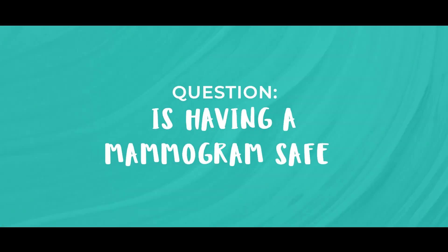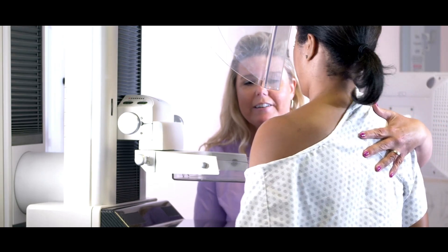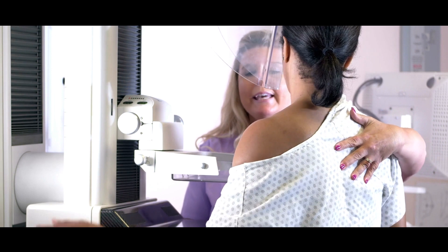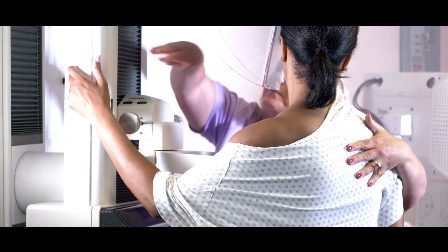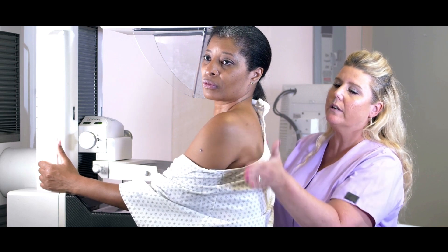Number six: is having a mammogram safe? Mammograms are very safe. In fact, the amount of radiation used to take a mammogram is less than that needed to take a chest x-ray. The amount of radiation is equivalent to a few long-haul flights.